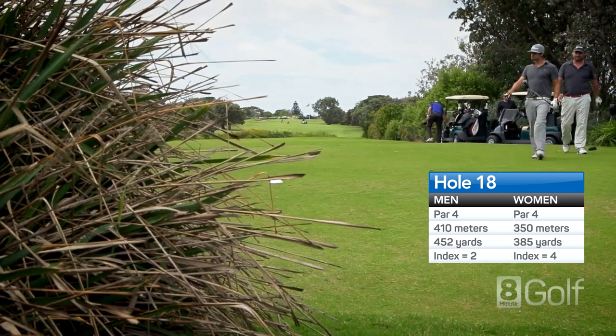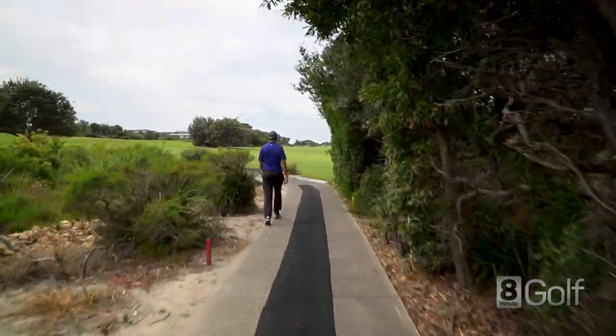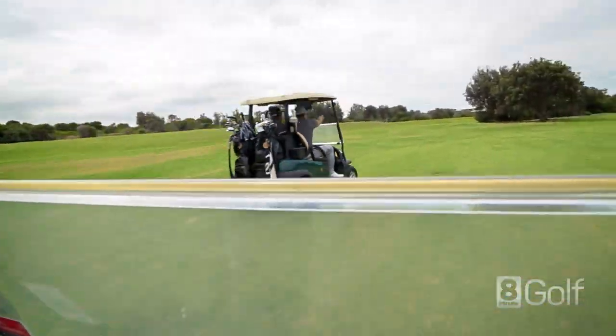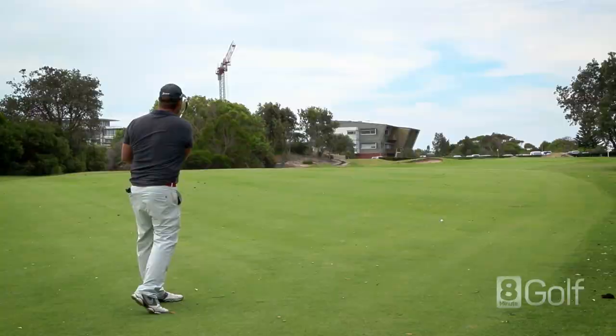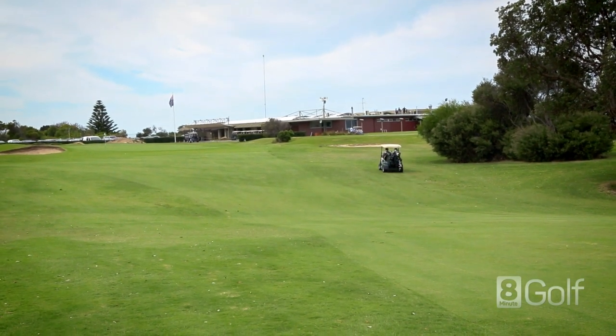A great finishing par 4 that is tight off the tee, with hazard in front and scrub left and right. If you do find the fairway, you still have a mid to long iron into a well protected green. A testing hole to complete a great test of golf around this wonderful natural layout.